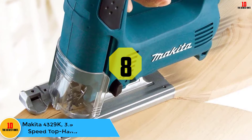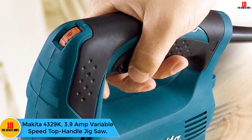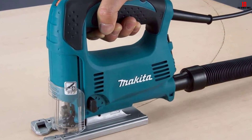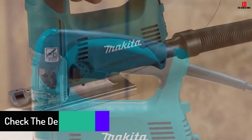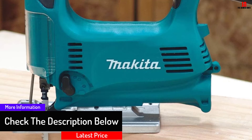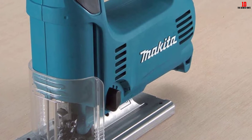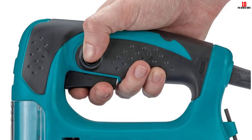At number 8, we have the Makita 4329K 3.9 Amp Variable Speed Top Handle Jigsaw. With three orbital settings and straight cutting, this Makita jigsaw provides the best experience cutting a variety of materials. The 3.9-amp motor gives enough power for even the hardest and most sophisticated designs. A variable speed control dial enables switching to the required speed for any application. The die-cast aluminum base adjusts to 45 degrees on either side and stops at 90 degrees for solid cutting.